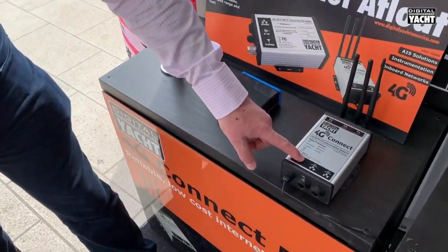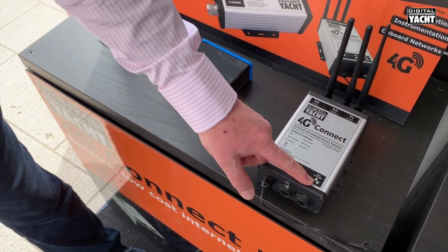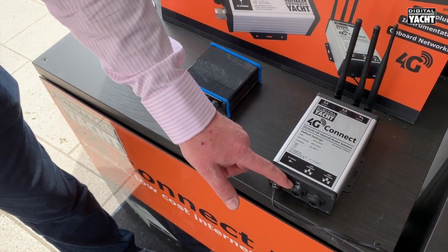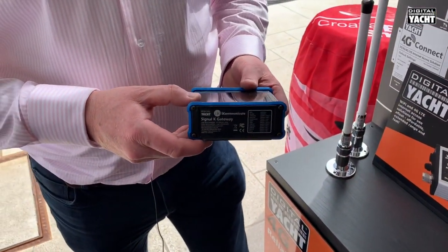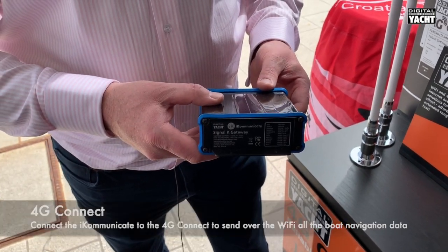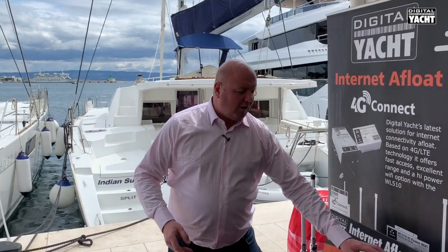There are also some extra features and functions. On the modem unit there are two extra ports: a WAN port, which you can connect to a third-party or one of our high-power Wi-Fi access systems, and also a LAN port, which is designed to connect to our universal interface — the product called iCommunicate. This will integrate with your boat's NMEA 2000 or NMEA 0183 based system and make all that data available on the same Wi-Fi point.